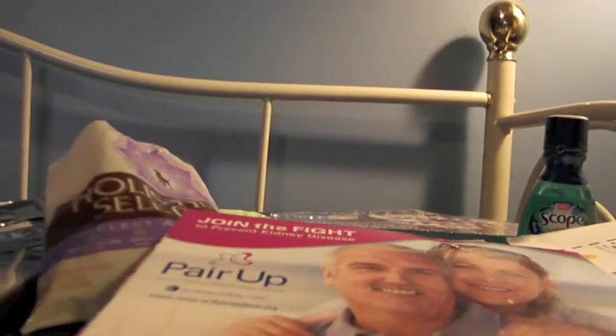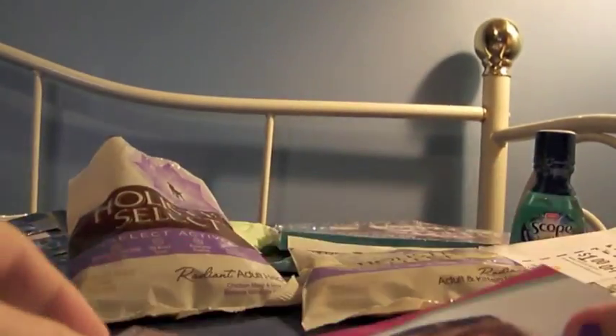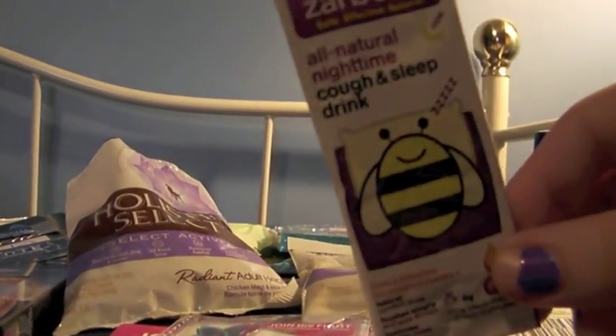For kidney disease, from the American Kidney Foundation, it's just this pin that looks like that — nice little item. Then there's the Zarby's All Natural Cough and Sleep Drink. This one does have a little hole in it; they had an issue so they said they're going to be sending out an entire new batch. I did get a dollar-off coupon from them as well.